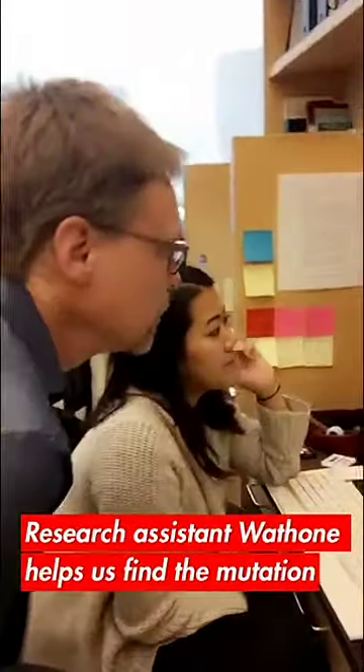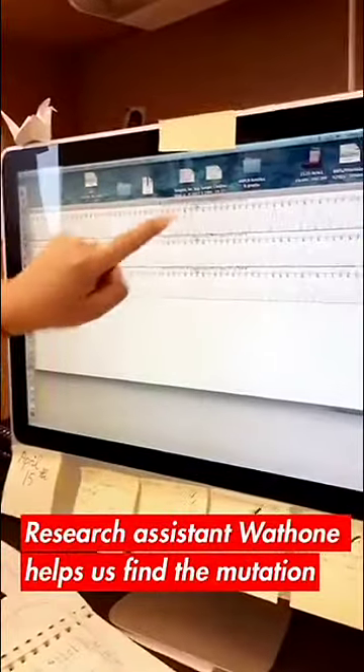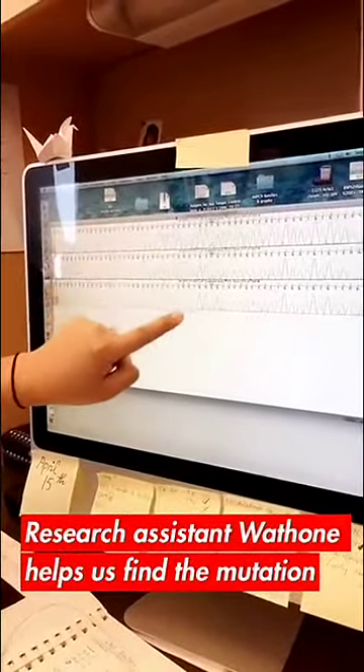Did you find the mutation? Yes, I did actually. You can see right here that the patient and the mom both have the mutation, but the dad does not.